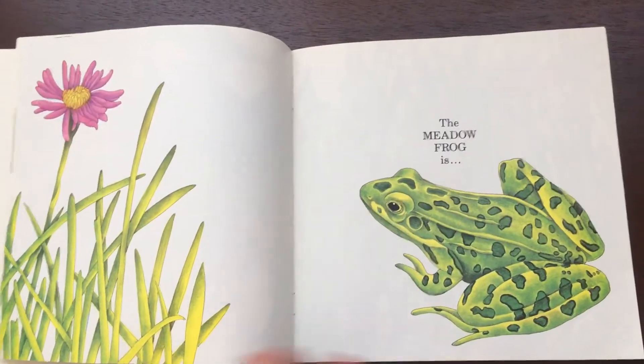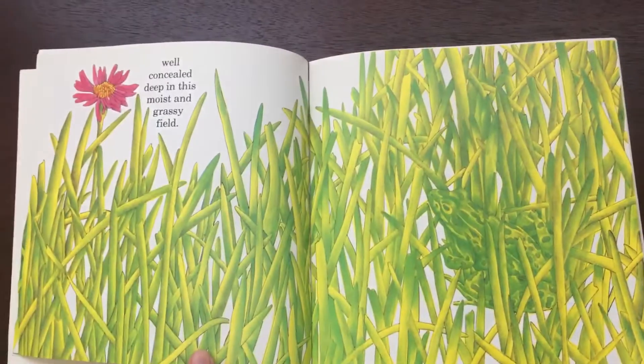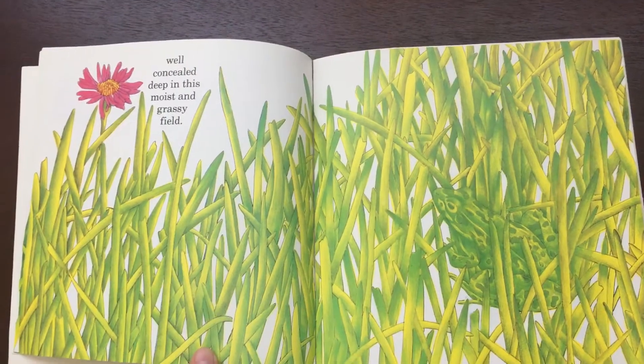The meadow frog is well concealed deep in this moist and grassy field.